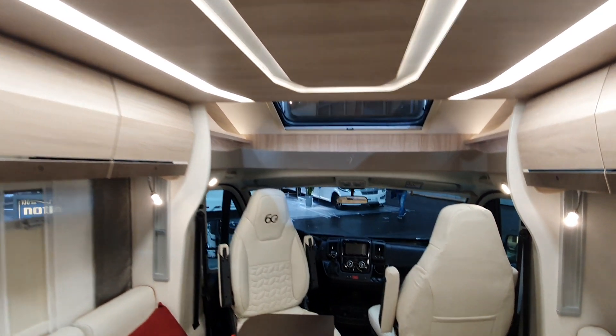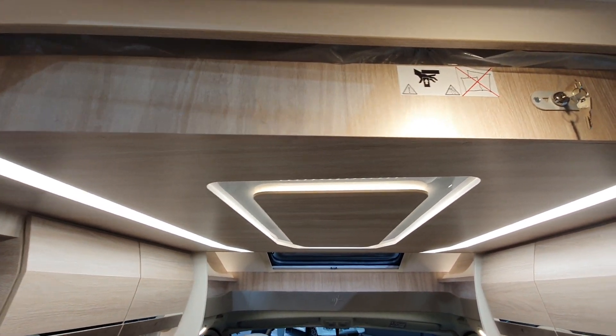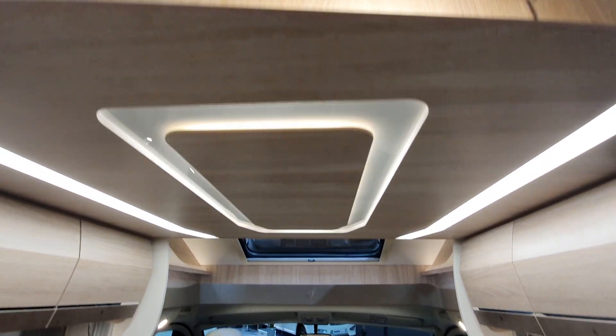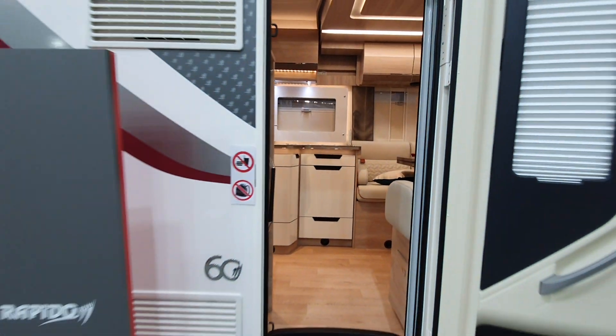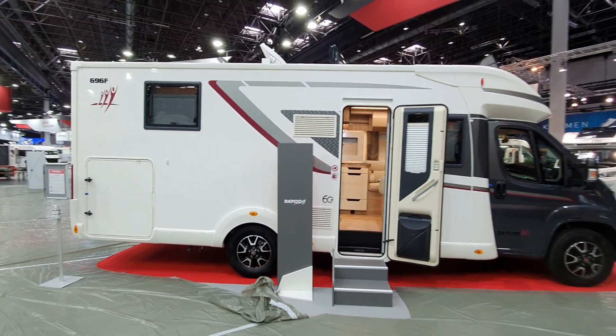I didn't mention there's a bed up here as well. If I'm going to do this in under three minutes you're not going to see the bed come down, so I'll have to cover that in the main feature. Thanks for watching, hope you found that interesting — that's the Rapido 696F.